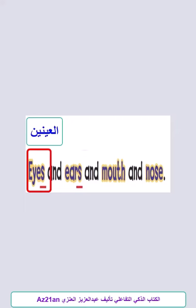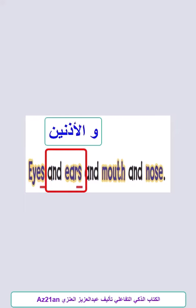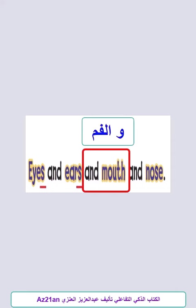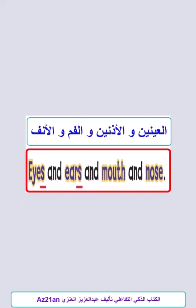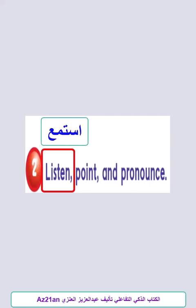Eyes and Ears and Mouth and Nose. Eyes and Ears and Mouth and Nose.